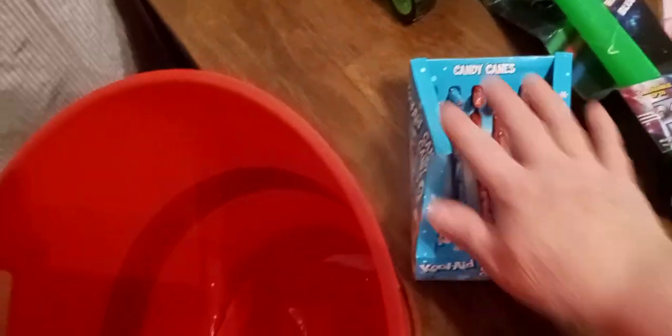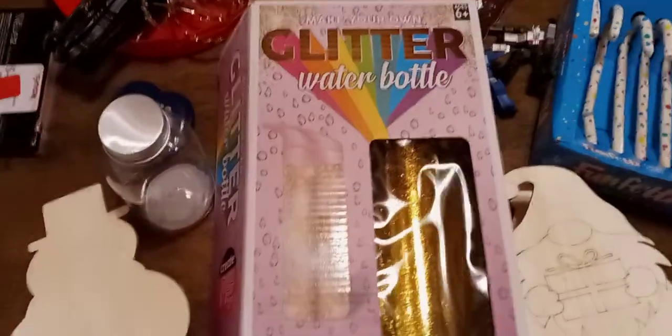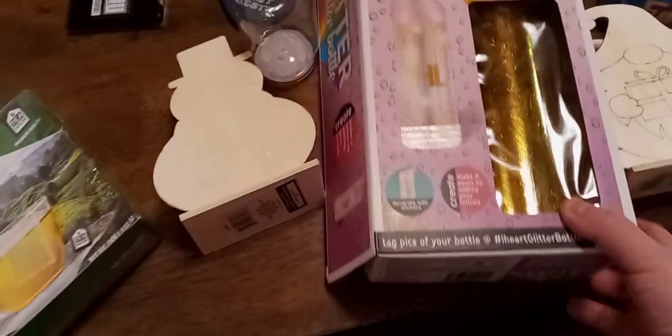Found some candy canes — it was covered up but I took the paper off, so I was going to eat one. They're Kool-Aid candy canes. Then I found this cute little plastic tote, though it's cracked right there. Found some green tea. Found this glitter water bottle — the only thing missing out of it is some stickers, but it's still in there.